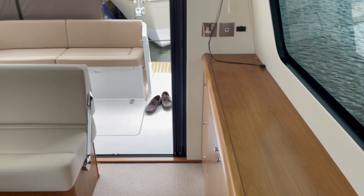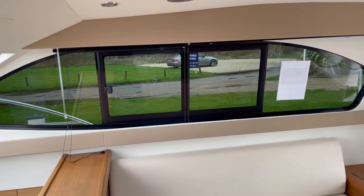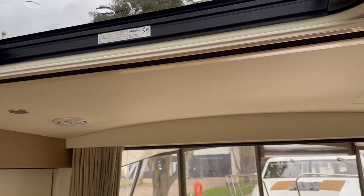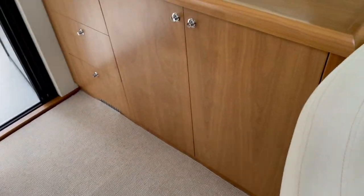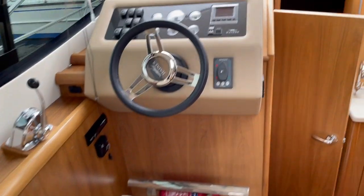I'll pan round the saloon so we can see what's going on. Lovely open doors — you can really see how that opens it up with the tinted glass. Here's the manual sunroof we mentioned. Down the port side there's plenty of stowage lockers, a TV point, shore power, warm air heating.